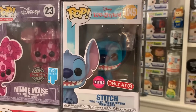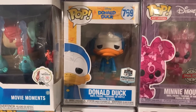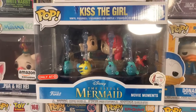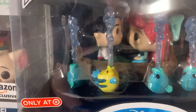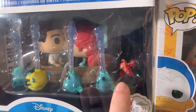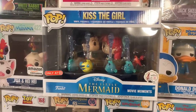Here is the Flocked Seated Target exclusive Stitch, next to an Artist Series Minnie Mouse who surprisingly has a good amount of value. Then the HQ exclusive Donald Duck in his pajamas. Check this one out — I had no idea how much this one is trending. This is the Kiss the Girl movie moment from Disney's The Little Mermaid. Inside you have the boat with the prince and Ariel, plus Flounder and Sebastian the crab. This was trending for well over $100 and it turns out it's a pretty big Disney grail that a lot of people are chasing.